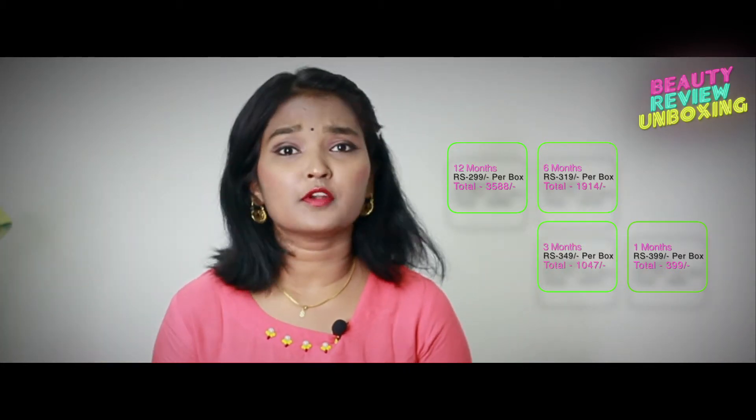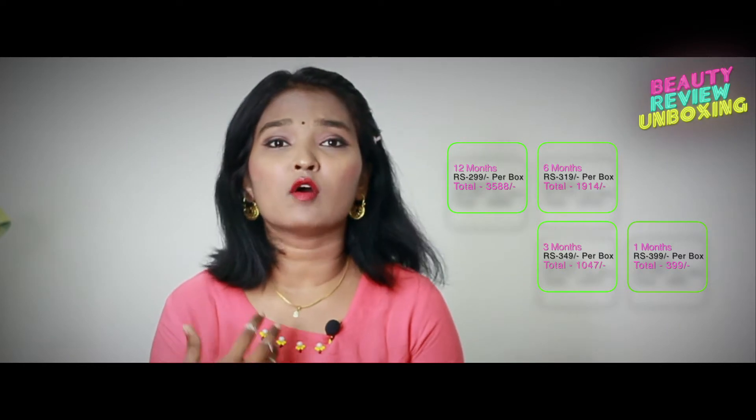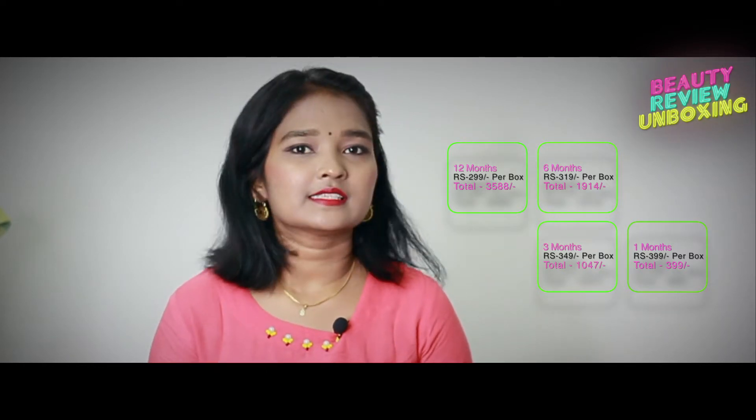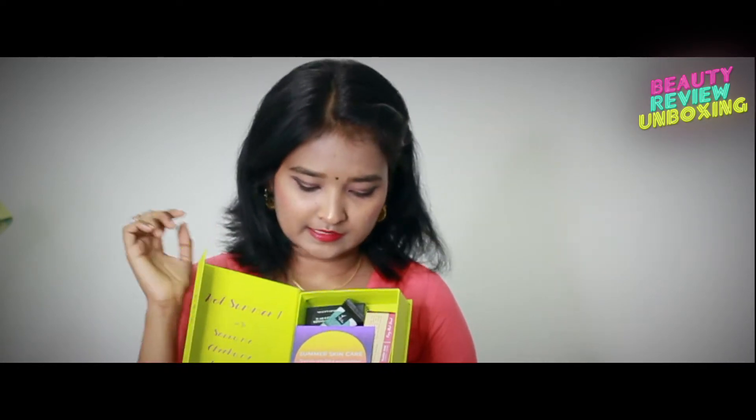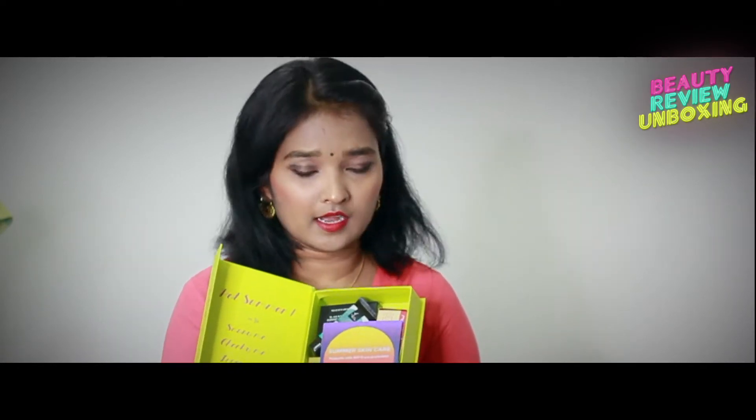Since it's summer, they got all the products that contain either SPF or they just repair our skin. Make sure that you subscribe to my channel and press the bell icon so you'll be notified whenever I upload a new video. Now let's jump into the products — once we open the box, we have a card that says summer skincare products with SPF and sun protection.